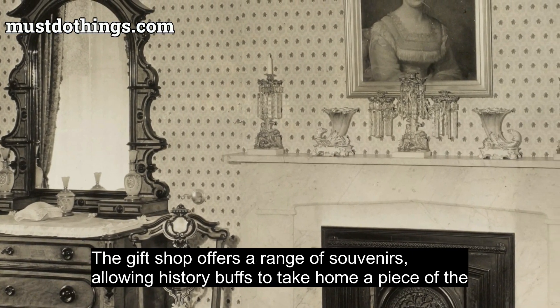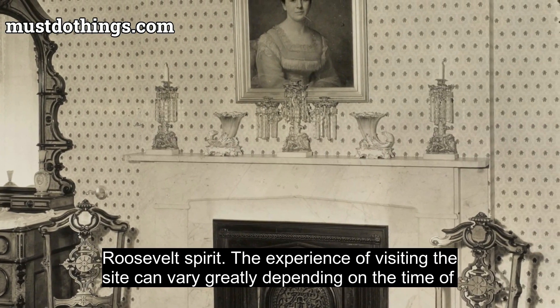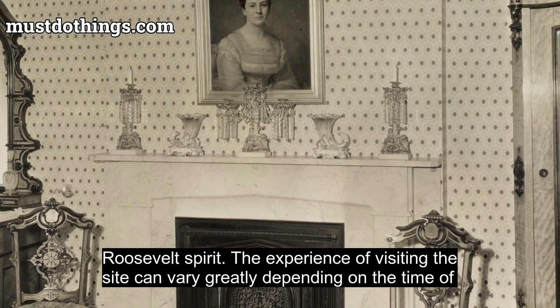The gift shop offers a range of souvenirs, allowing history buffs to take home a piece of the Roosevelt spirit.